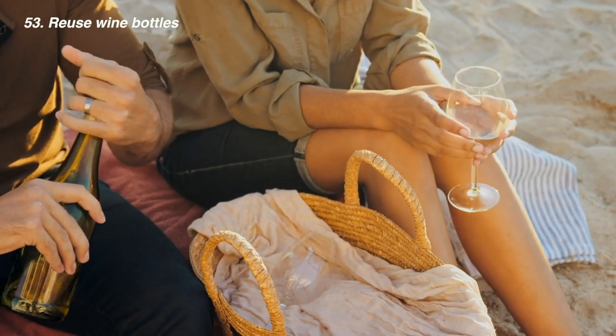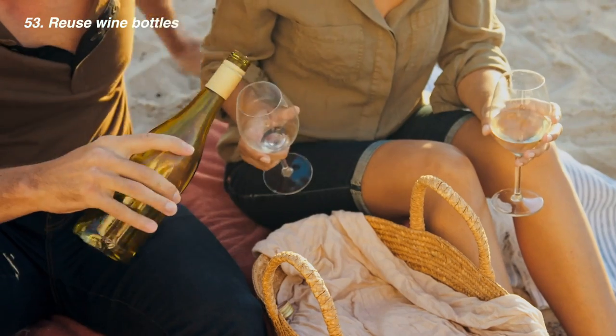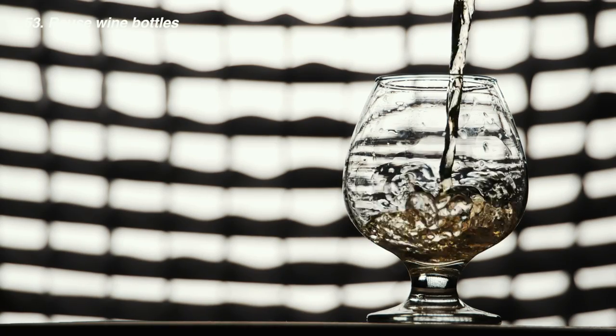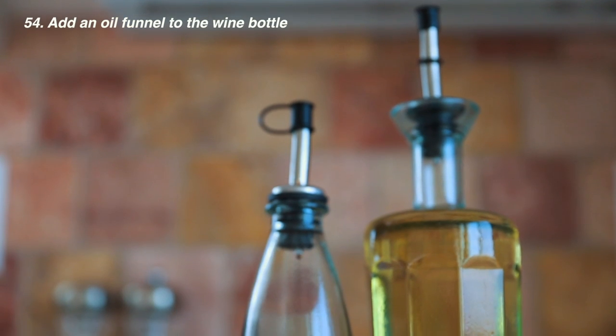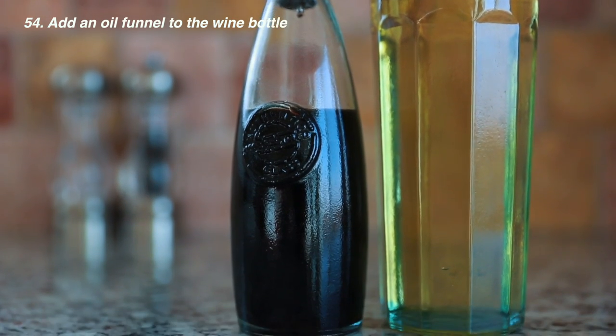You can of course reuse your wine bottles too — fill them with lights for a sweet table setting effect, use them to hold dry goods, or add an oil funnel to the top and infuse with garlic, chilli, or whatever you want.